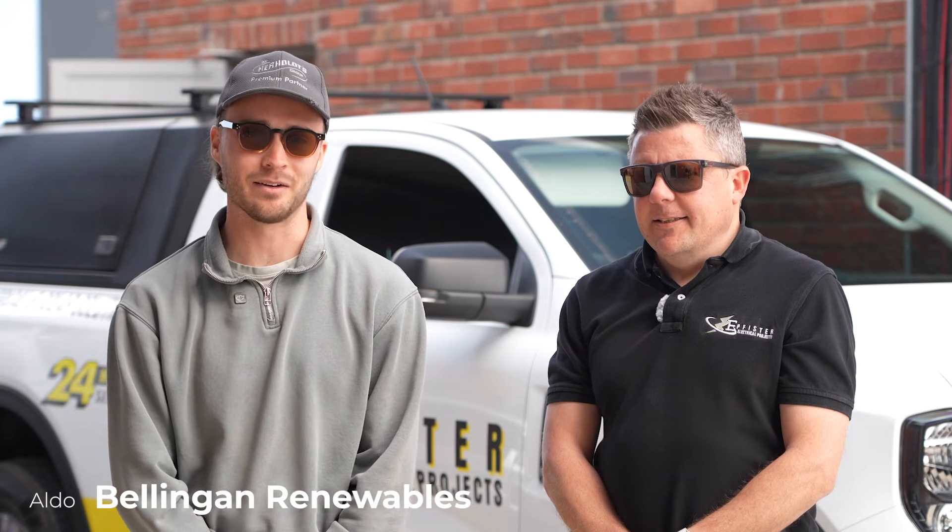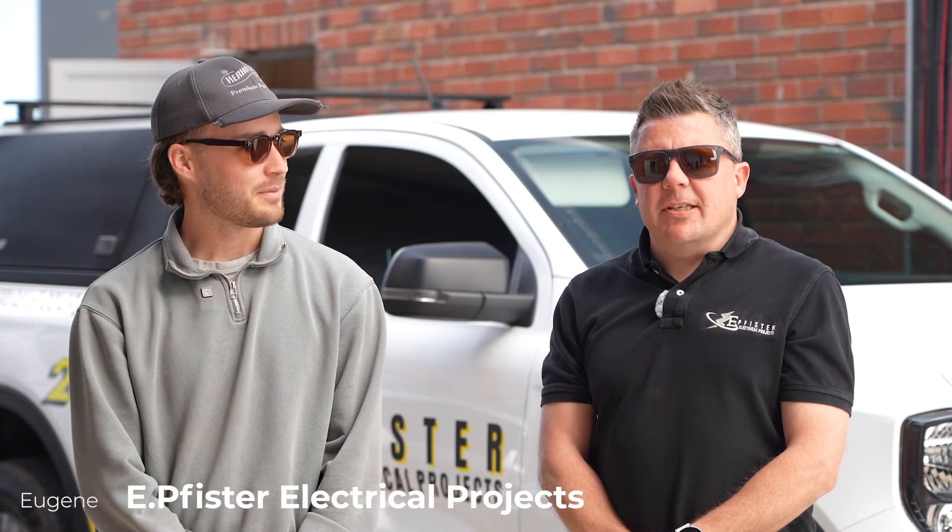Hi everyone, welcome here in Greenwiches, Quebec at Plan Alpha for Bellingen Renewables. My name is Alder Bellingen, Director of Bellingen Renewables, and next to me is Eugene from E-fisted Electrical Projects.